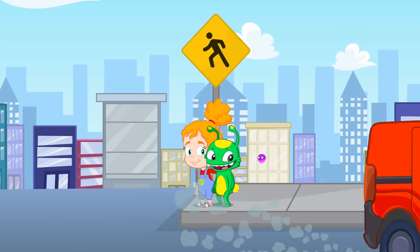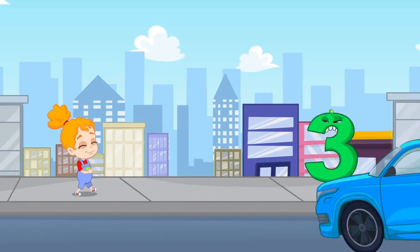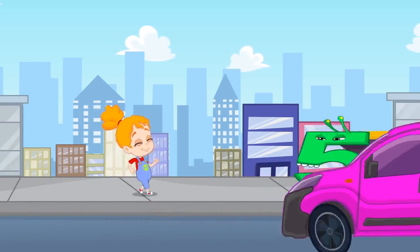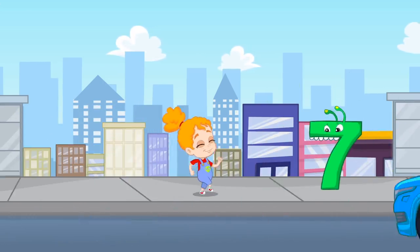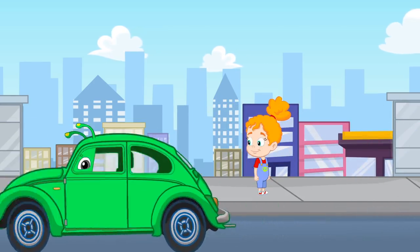Let's count up to nine now. One, two, three, four, five, six, seven, eight, and nine. Ten. Ha ha. And ten.